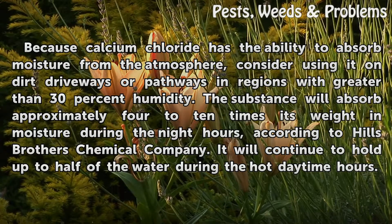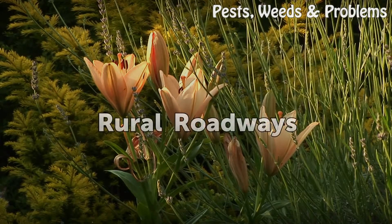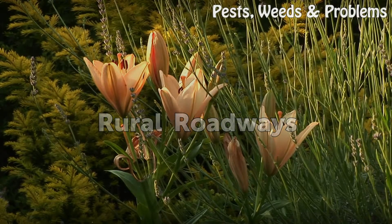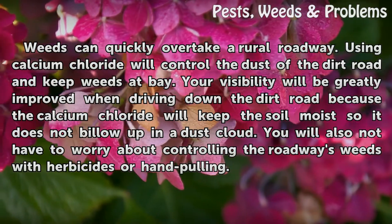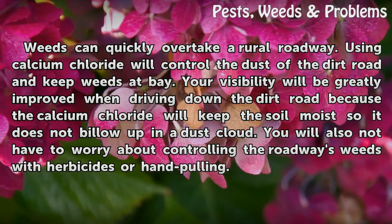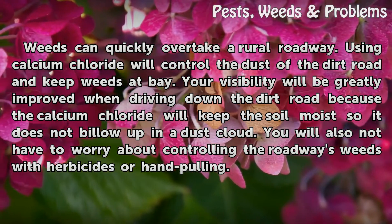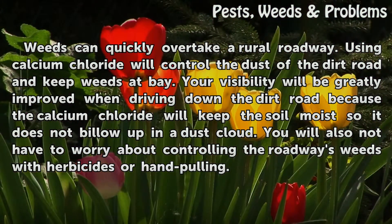Rural roadways: weeds can quickly overtake a rural roadway. Using calcium chloride will control the dust of the dirt road and keep weeds at bay. Your visibility will be greatly improved when driving down the dirt road because the calcium chloride will keep the soil moist so it does not billow up in a dust cloud. You will also not have to worry about controlling roadway weeds with herbicides or hand pulling.